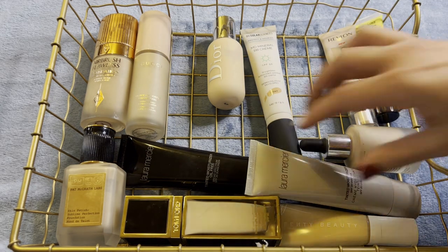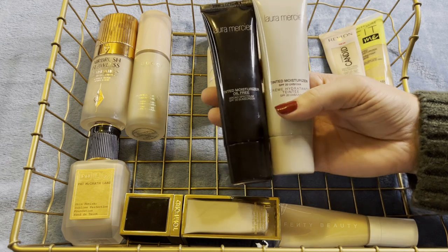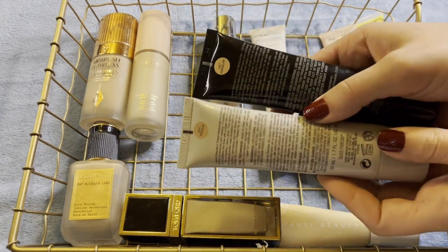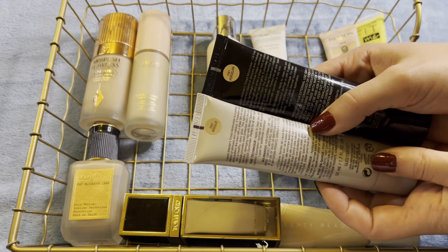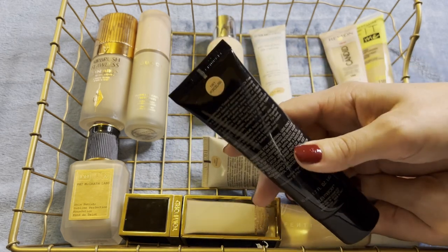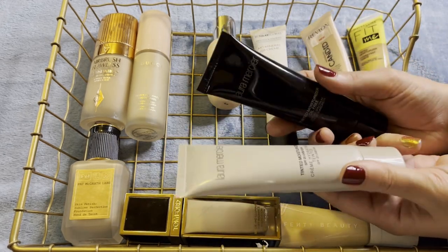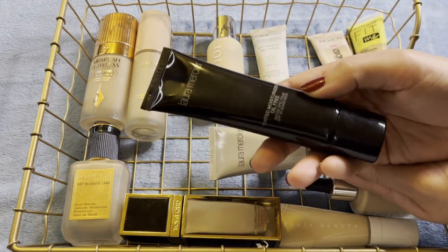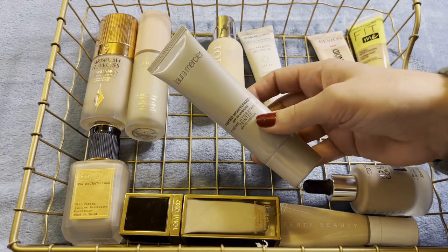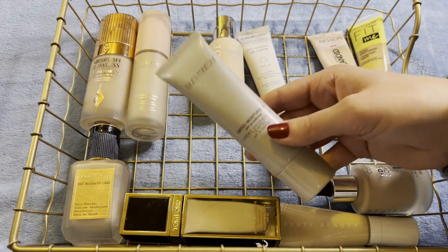Let's talk about the Laura Mercier tints — I'll talk about all of them at once. I picked these up from TJ Maxx at different points in the year but I struggle with the shades. One is 2W1 and one is 1W1 — both are bad shades for me. The oil-free 1W1 is so light it's basically unusable, and the 2W1 is a little dark. I'm going to get rid of the 1W1, but the 2W1 — I actually like the formula and I was wearing it consistently before I got the YSL, so I think I'll hold on to it.